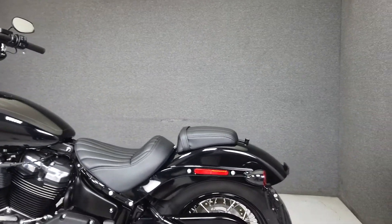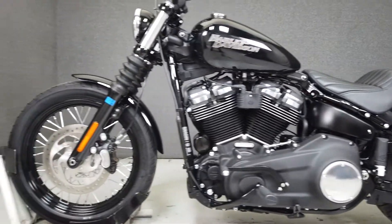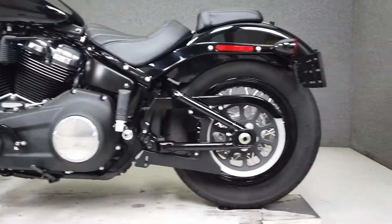With a low seat height of only 26 inches, the Street Bob will be an excellent choice for a newer rider looking to get onto a big twin. Finished in a vivid black paint set with hardly any chrome, this low and lean bike looks fantastic.